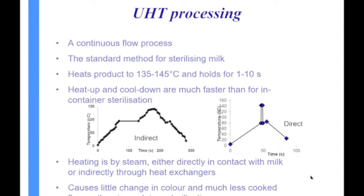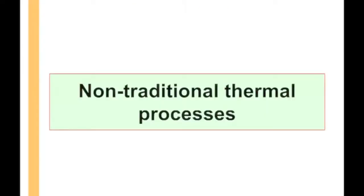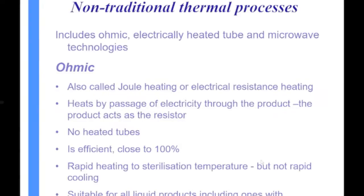Now I want to talk about some non-traditional sterilization processes. Three worth discussing are ohmic heating, electrically heated tube, and microwave. Ohmic heating has been around for quite a long time but hasn't really taken off in the dairy industry. It's also called Joule heating, because we're using the product itself as a resistor — passing a current through it causes it to heat up.